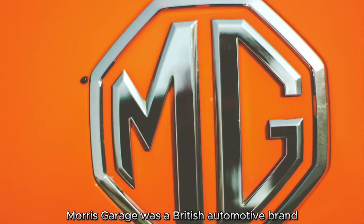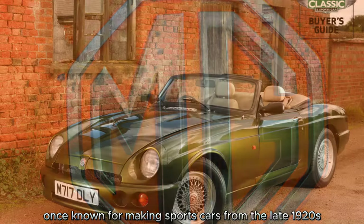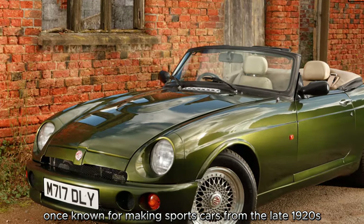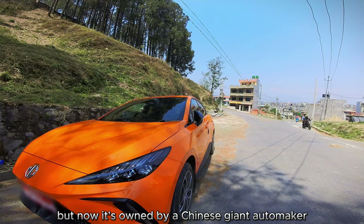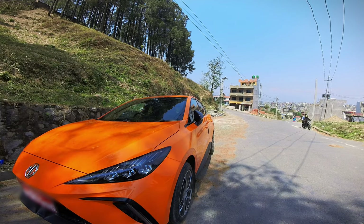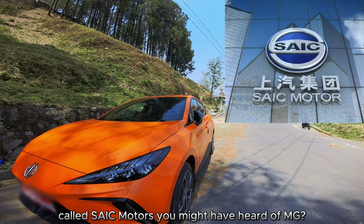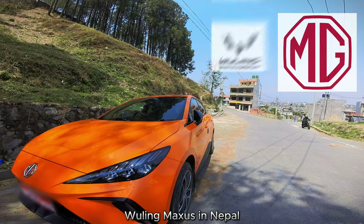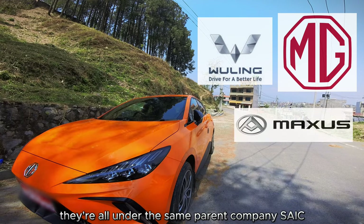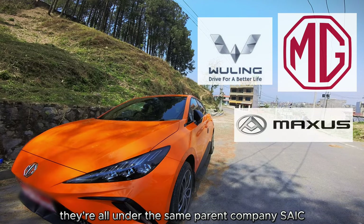Morris Garage was a British automotive brand once known for making sports cars from the late 1920s, but now it's owned by a Chinese giant automaker called SAIC Motors. You might have heard of MG, Wuling, and Maxxis in Nepal — they're all under the same parent company, SAIC.